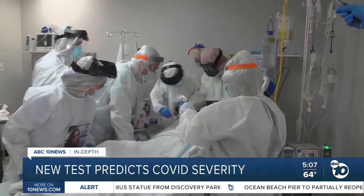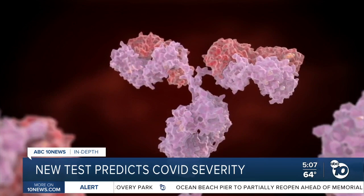And they noticed a pattern: a lot of the people getting really sick had a certain kind of antibody.